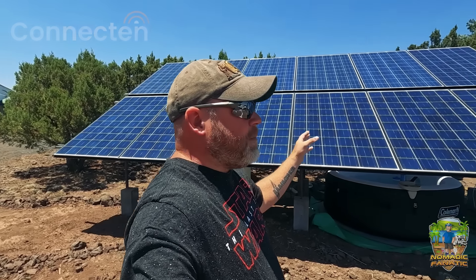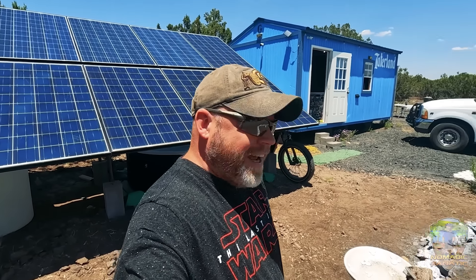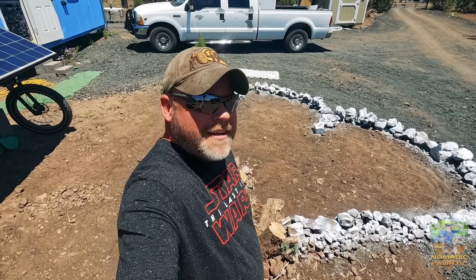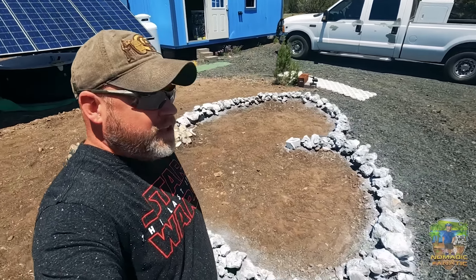The solar system is keeping up incredibly well with the new heated batteries that are in the blue shed. Diana's been working on this area for Jackson's memorial — she painted the rocks in a heart shape. I tease her because it's a heart from here, but from over there I kind of think it looks like a butt.